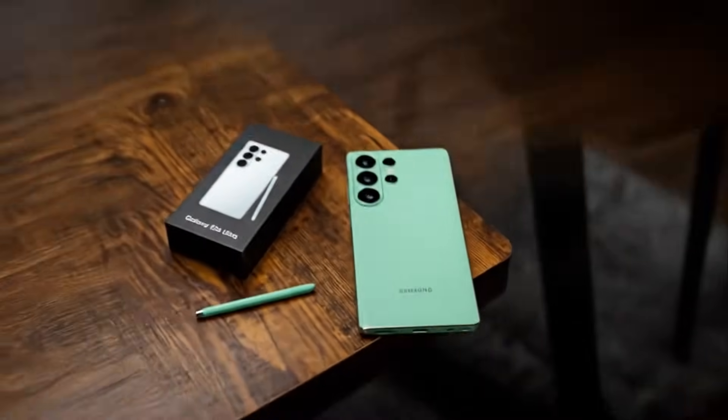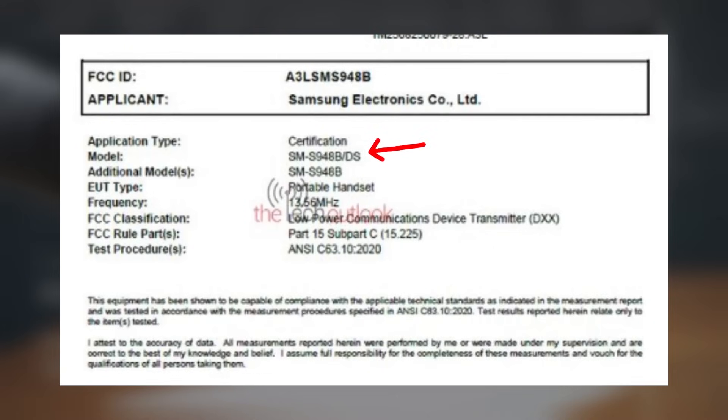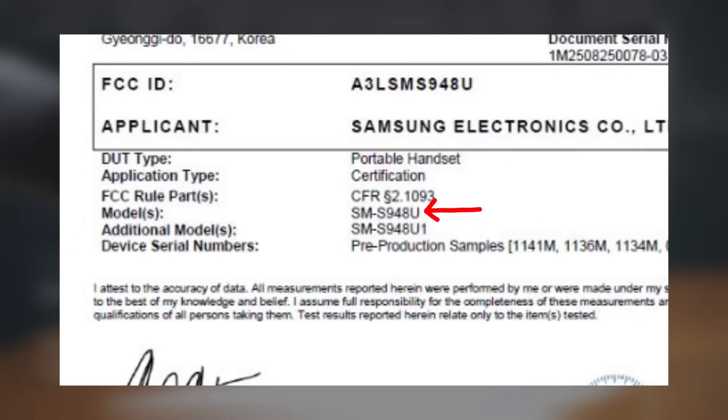The Samsung Galaxy S26 Ultra smartphone models with the model numbers SM-S948BS-DS, SM-S948B, SM-S948U, and SM-S948U1 have appeared on the Federal Communications Commission Certification Database.